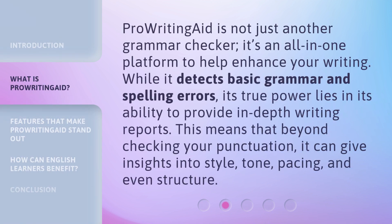ProWritingAid is not just another grammar checker. It's an all-in-one platform to help enhance your writing. While it detects basic grammar and spelling errors, its true power lies in its ability to provide in-depth writing reports. This means that beyond checking your punctuation, it can give insights into style, tone, pacing, and even structure.